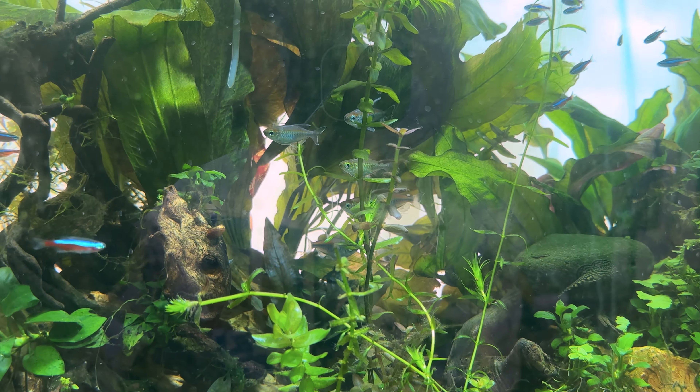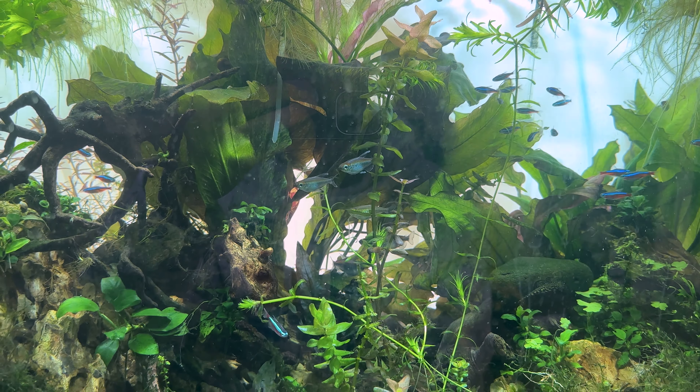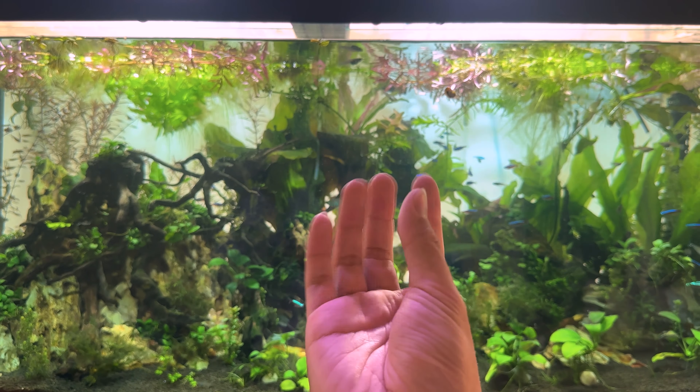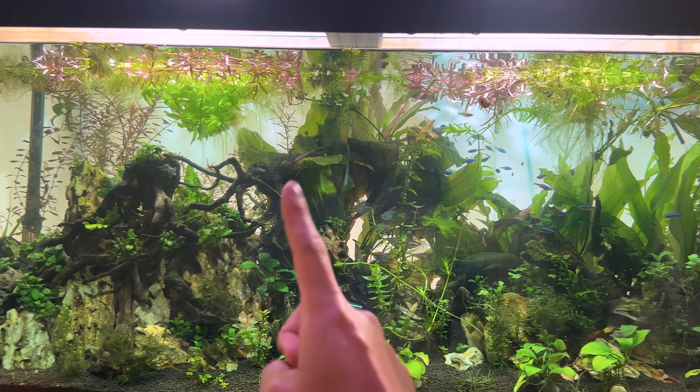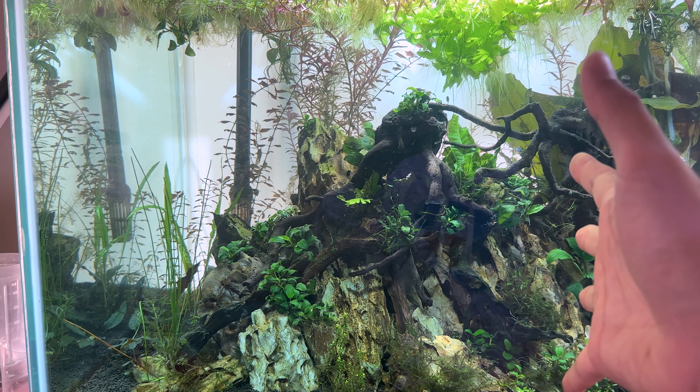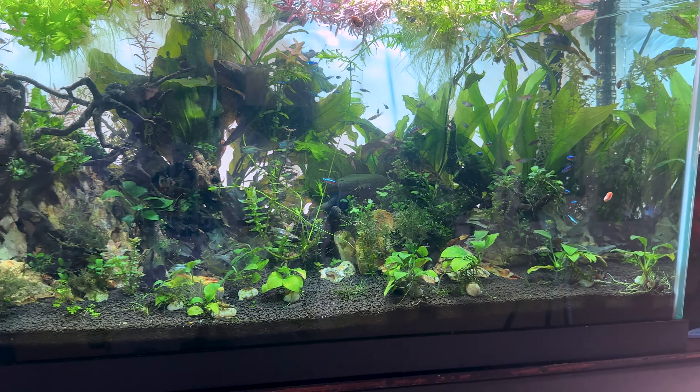Hey, what's going on everyone? Ryan here. Welcome back to another video. So I've got a really interesting concept today. We're going to do an aquarium case. I'll tell you the background, the scenario, what's going on. And then at the end, I'll review the answer, tell you how I figured it out. And then we're going to talk about what I did next. So let's get started and dive right into it.